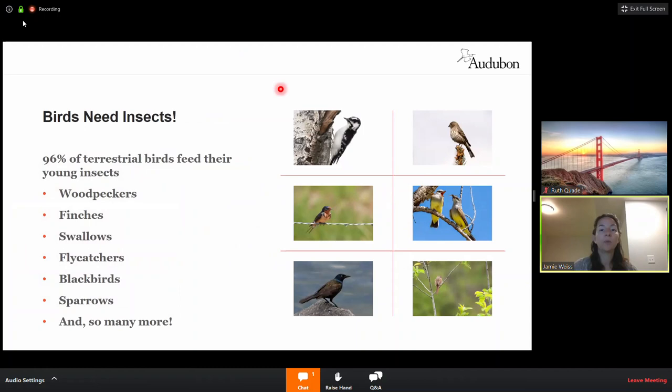Here are some birds you might attract to your yard as you incorporate more native plants, especially larval host plants: downy woodpecker, house finch, barn swallow, western kingbirds, common grackles, and song sparrow.